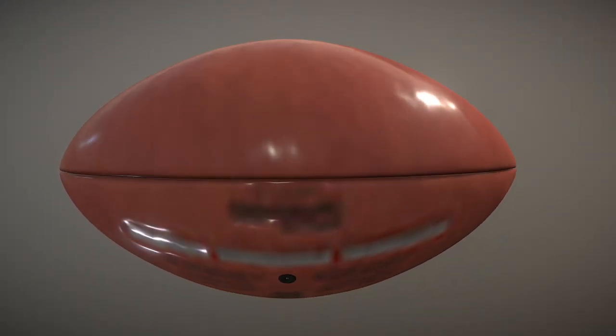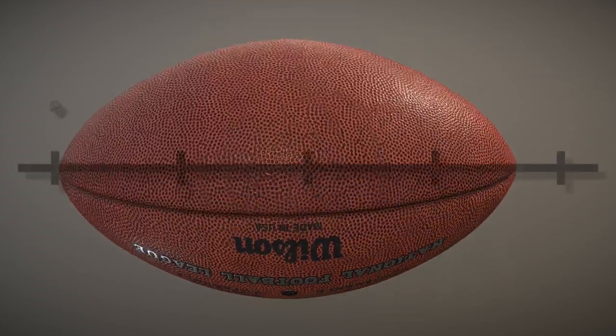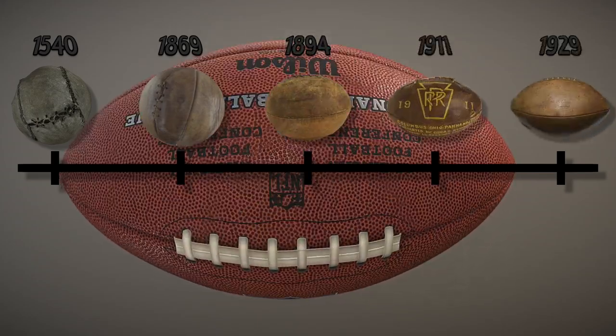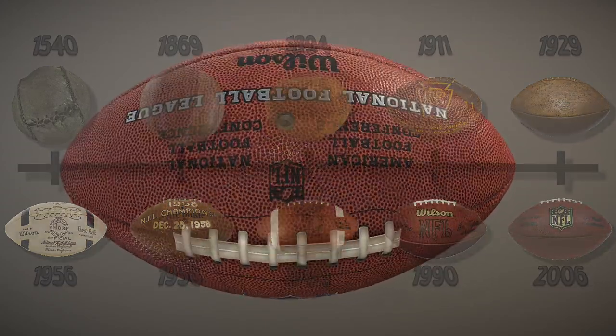The American football is by far one of the most unique balls in all of sports. It's not really a spherical ball shape and it has gone through many transformations and evolutions. In this video, we're going to be focusing on how this ball came to be and how it changed over time.